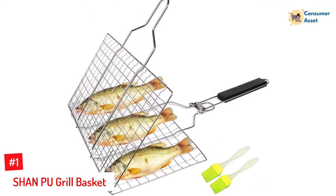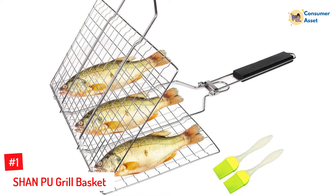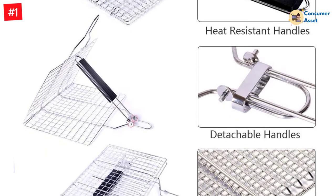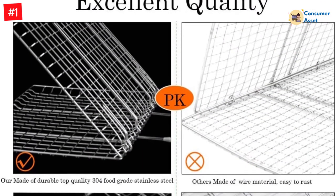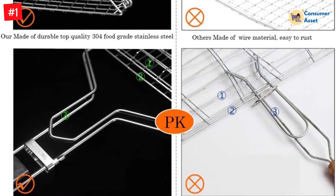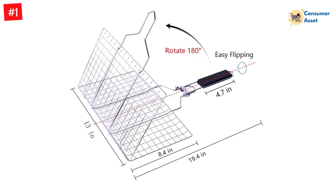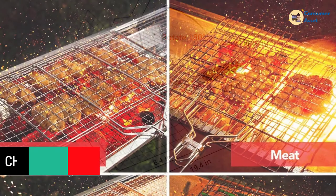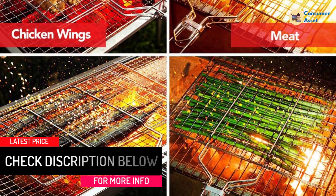Number 1: Sean Poo Grill Basket. This one from Sean Poo is definitely one of the best ones out there. It comes constructed from 304-grade stainless steel, making it durable and long-lasting. It is completely rust-proof and does not bend or twist under the influence of heat, offering complete convenience of use. It provides a large surface area of 13.6 x 8.6 square inches, easily accommodating food for 2-3 people. You can use the basket on all types of grills, and the top-quality stainless steel ensures it will not warp or rust.